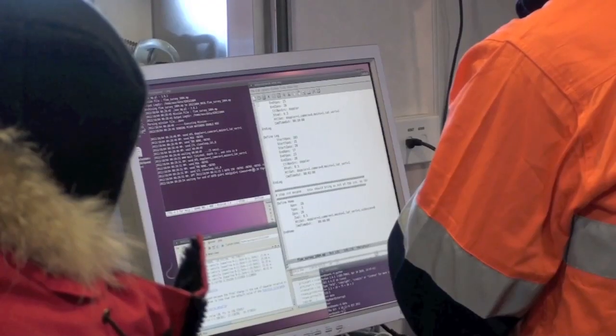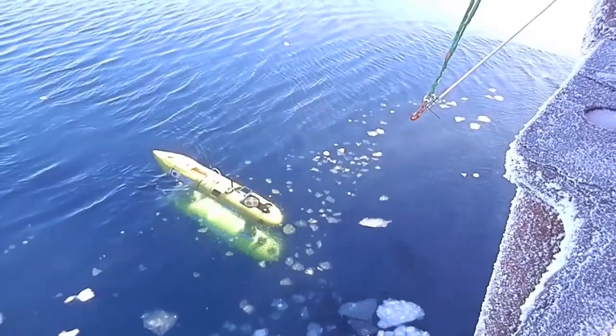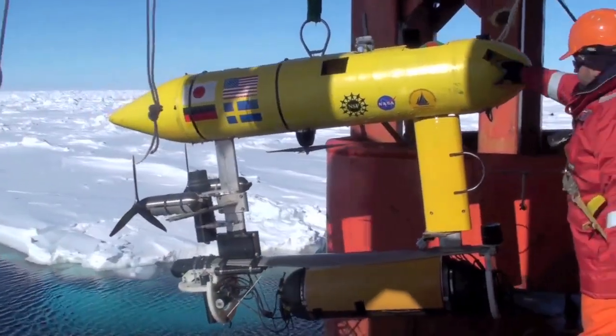The AUV has basically a list of waypoints that it's trying to get to as it's driving around underwater. The last waypoint it's set to reach is basically back where it started, which is in open water off the stern of the ship.